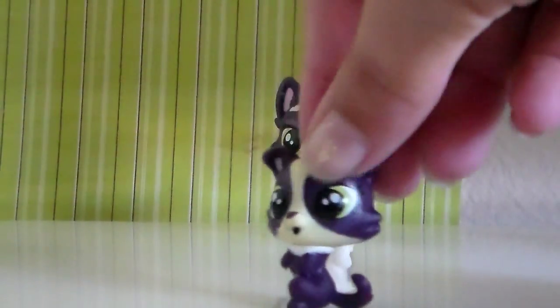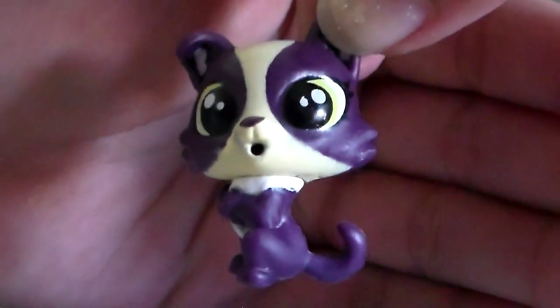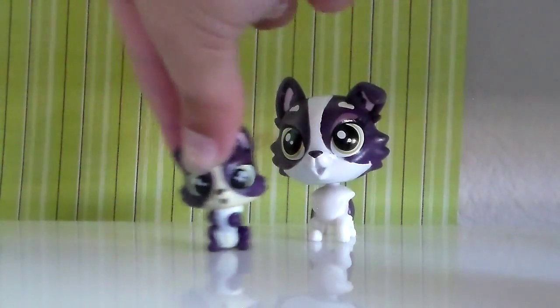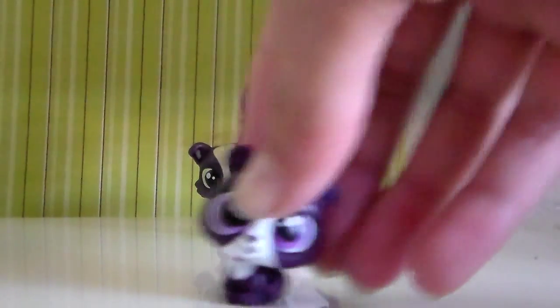Here's pup number one — oh my gosh, this puppy is so cute and adorable! It has cute little green eyes and is standing up on its hind legs. Oh, how cute! All right, go with mama.